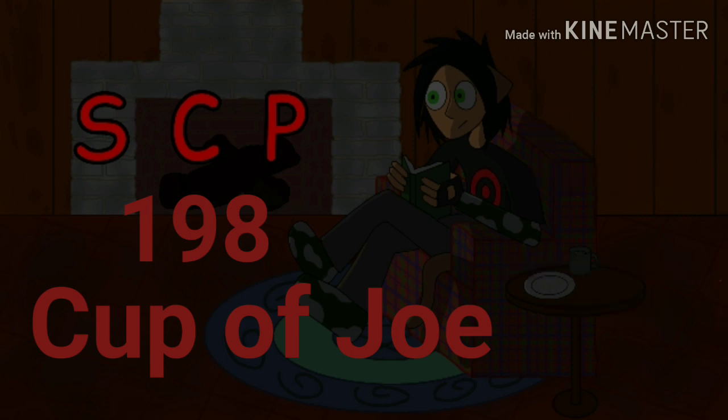Greetings mortals. Reading of SCP-198, Cup of Joe. Object Class: Euclid.